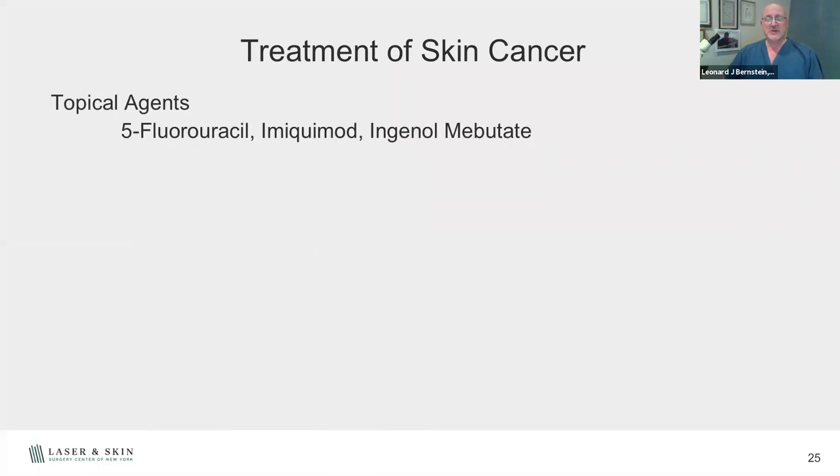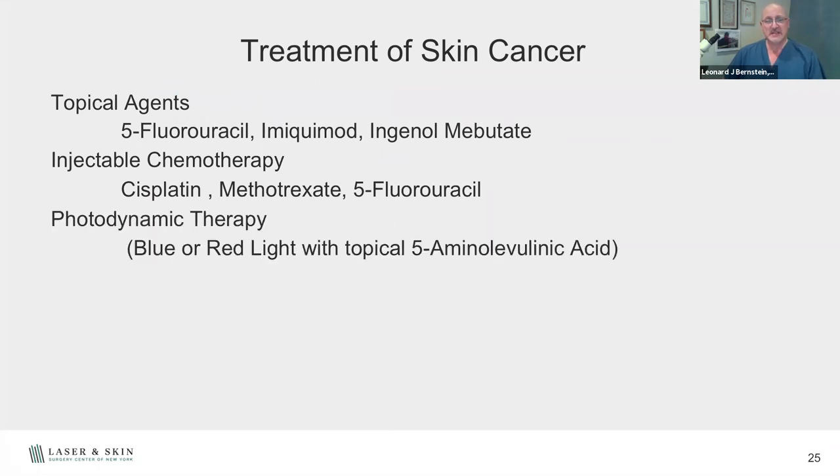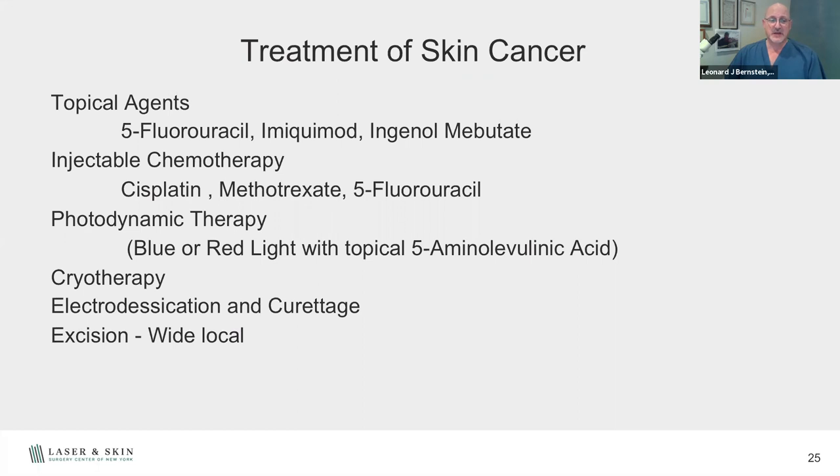What are the treatments? We can treat with topical agents for precancerous lesions and some superficial skin cancers. We can inject chemotherapy drugs into the skin, use photodynamic therapy, cryotherapy (freezing), electrodesiccation and curettage (scraping the surface), excision, radiation therapy, and of course Mohs surgery.